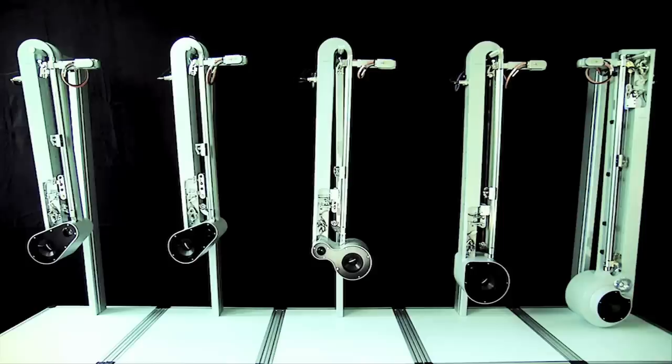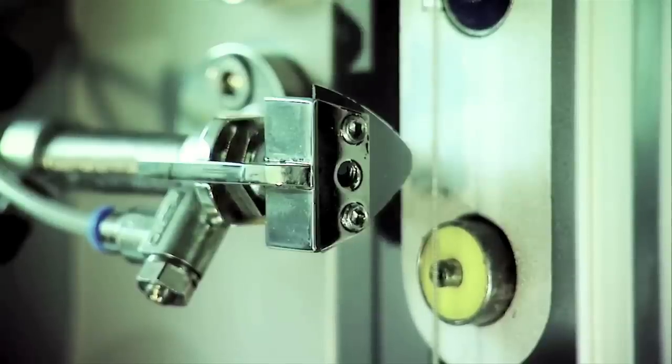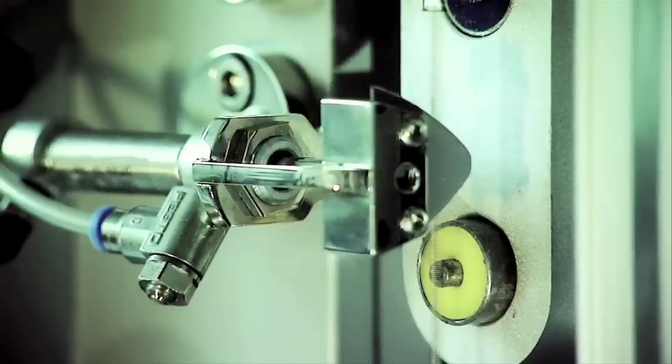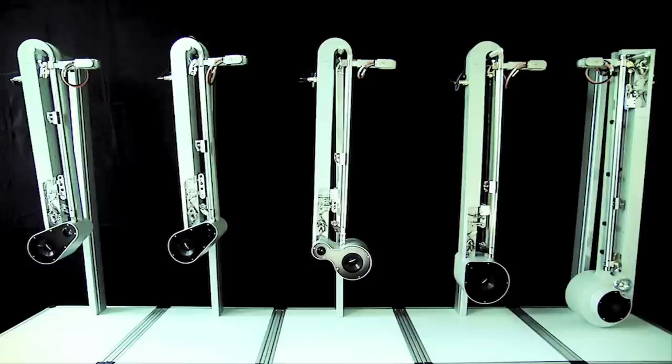Finally, Festo's robotic band can compose and perform music, and each instrument has only one string. I'm going to leave you with a hand-cranked cocktail shaking machine. And as always, thanks for watching.